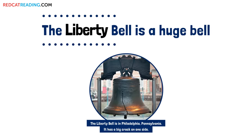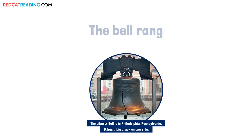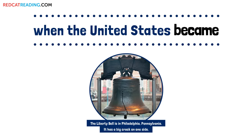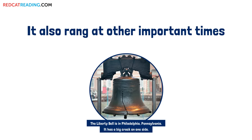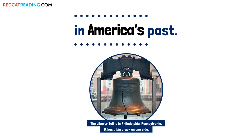The Liberty Bell is a huge bell that stands for freedom. The bell rang when the United States became a free country. It also rang at other important times in America's past.